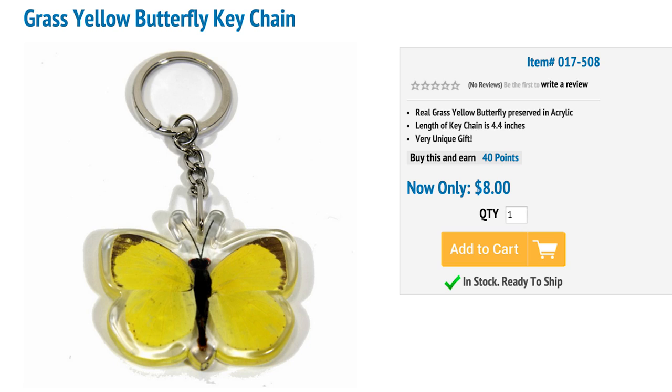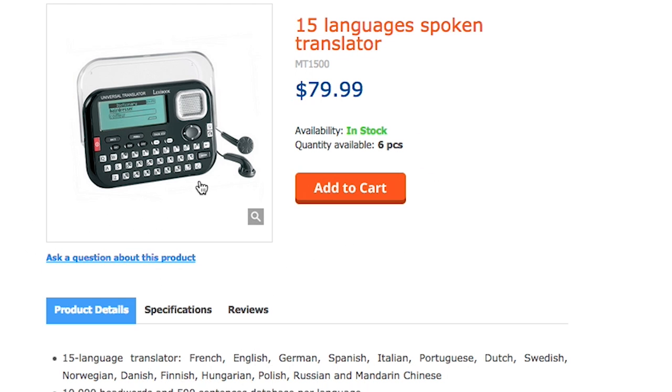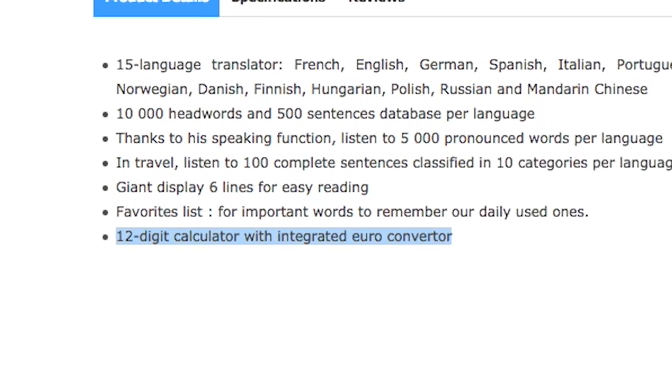If butterflies are more your spirit animal, these butterfly key chains will speak your language. But if butterfly is the only language you know, the 15 Language Talking Translator can help you communicate and even includes a calculator for converting Euros.